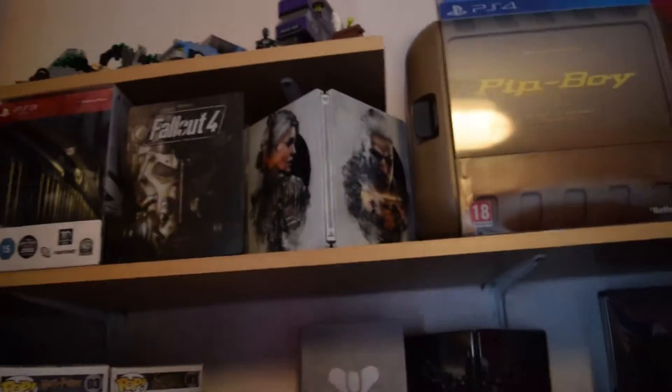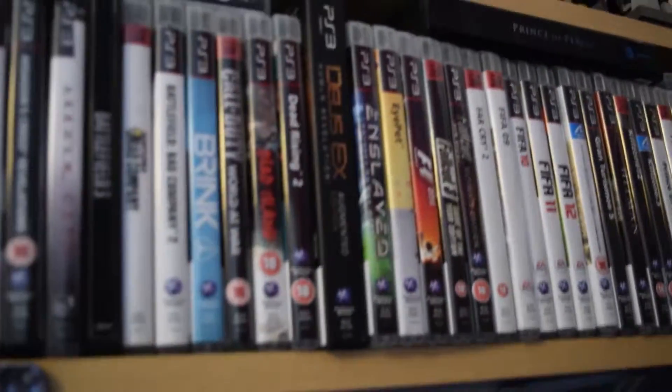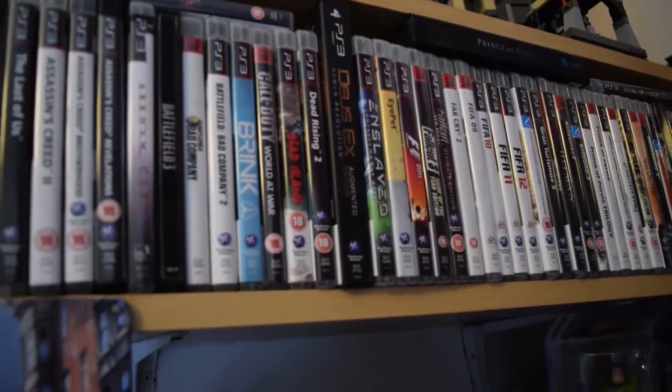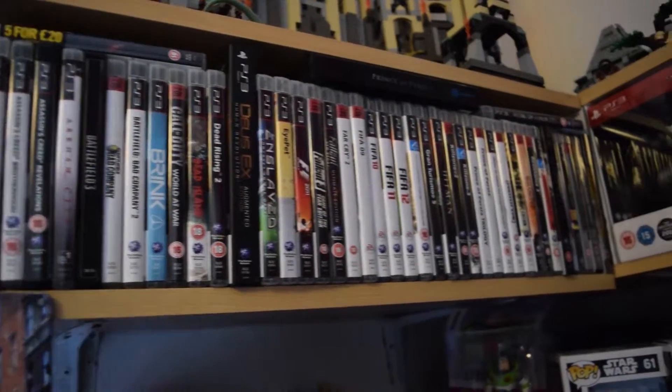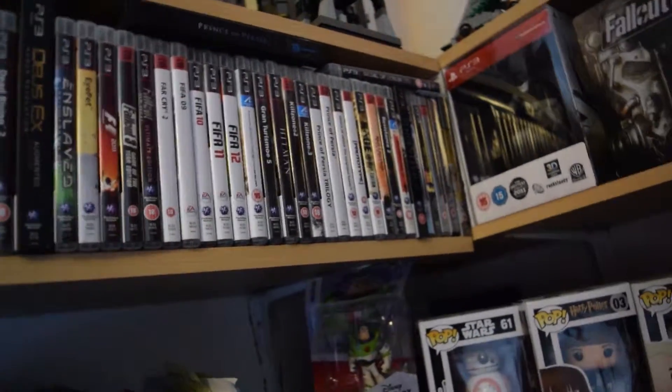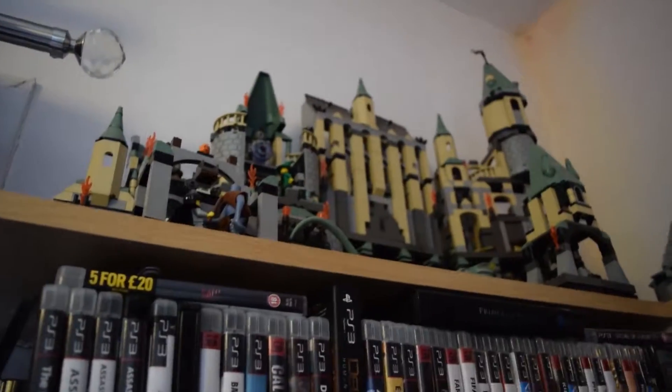Speaking of the light — hopefully you can see that — it's BB-8. Then we've got the Witcher Steelbook, Fallout Steelbook, and all my PS3 games, if you can see them. Quite a few. And then Lego Harry Potter from when I was really young — I've kept it.